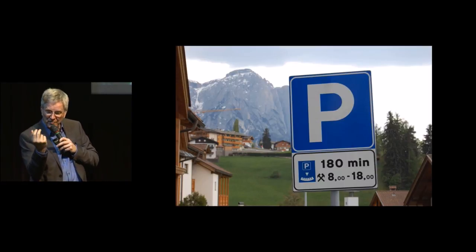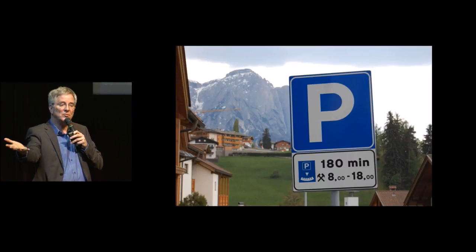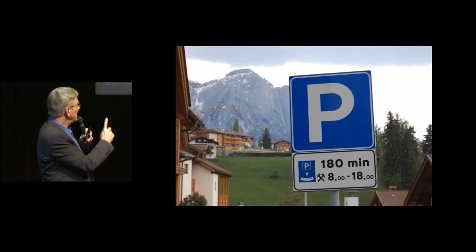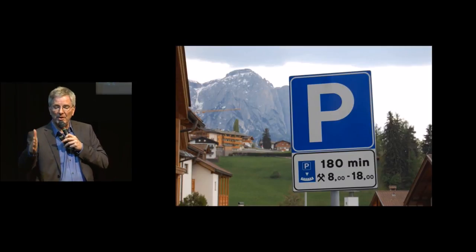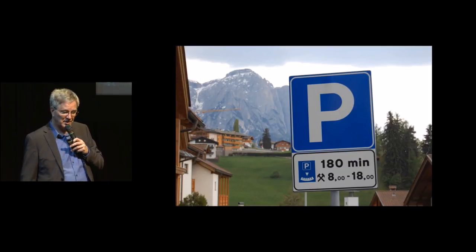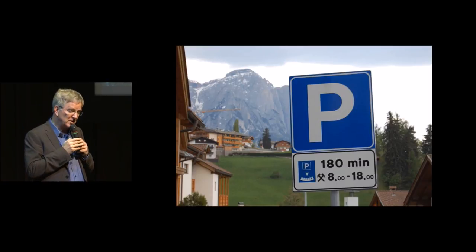You set the time you arrive on your cardboard clock, you put it on your dashboard, and then the parking attendant knows that you arrived at 12 o'clock. This is good for 180 minutes on work days between 8 and 6, so you're good until 3 o'clock because you've got your clock on the dashboard. That'll save you a lot of headaches, but you need to use that clock — it's hiding in your glove compartment.